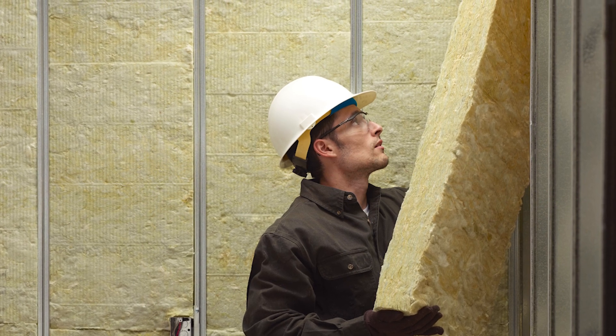Another commercial mineral wool product that JM offers is Safing. Safing bats are typically cut into strips and used to fill floor gaps around the perimeter of a commercial building.